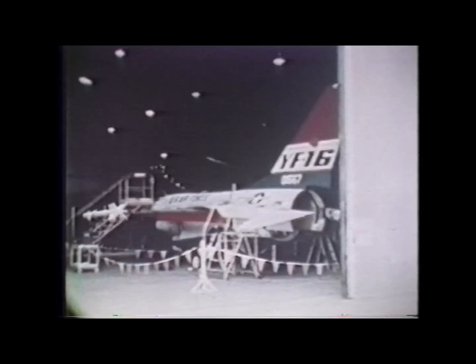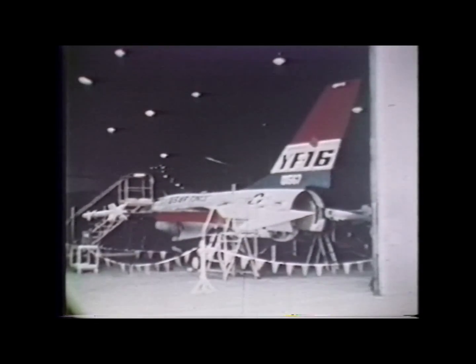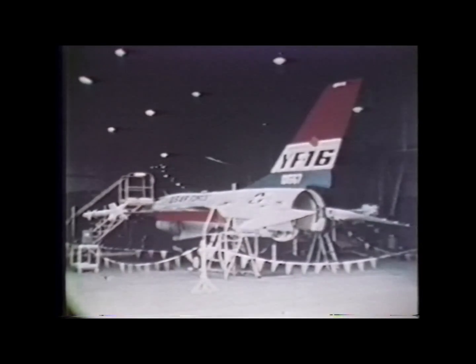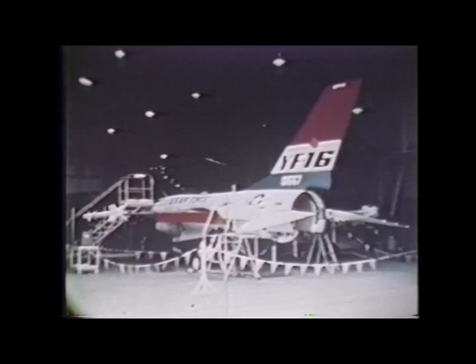Of the YF-16. But, as luck would have it, there has been some breakdown in communication between engineering and shop. It will be several minutes yet before the YF-16 is ready to be taxied. This is the YF-16, the radical new dogfighter from General Dynamics.